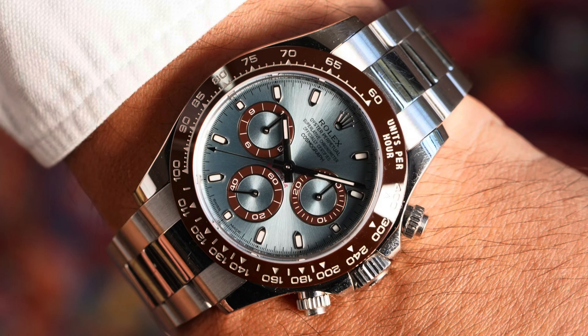Our next watch is another Rolex Daytona — the Rolex Daytona platinum, unbelievable, with the pamper blue dial and a chocolate bezel. Reference number 116506, with a retail price of $83,400.